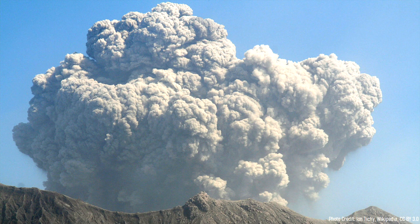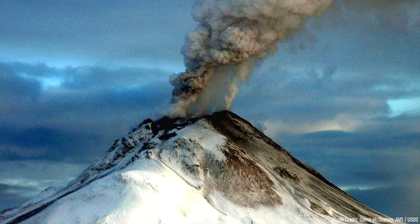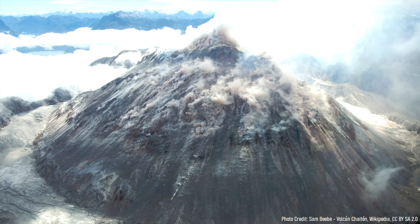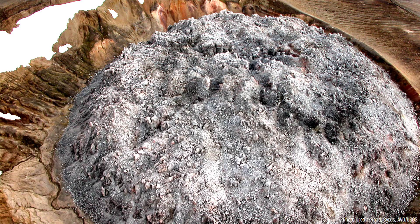As the volcano grew taller and taller, explosive Vulcanian and Pelean-style eruptions became increasingly common. Reaching a height of more than 15,000 feet, the composition of magma changed once again to trachyte. A warning sign of events to come occurred when Ngorongoro began erupting large rhyolite lava domes on its summit and flanks. This type of lava is typically only seen from volcanoes that produce the world's largest explosive eruptions, and this was no exception.